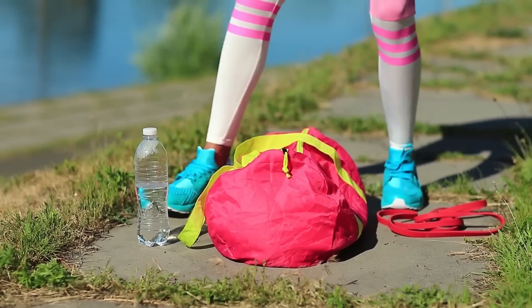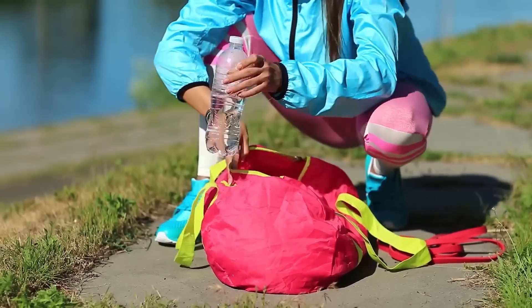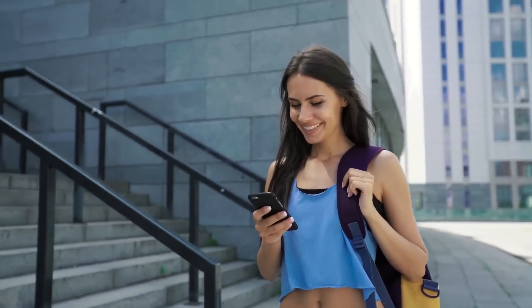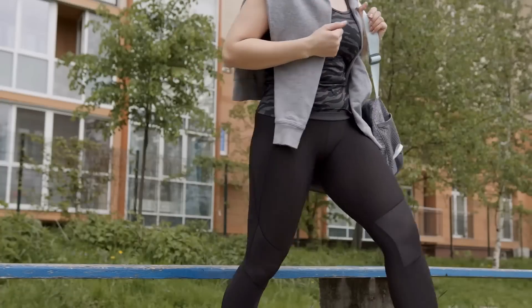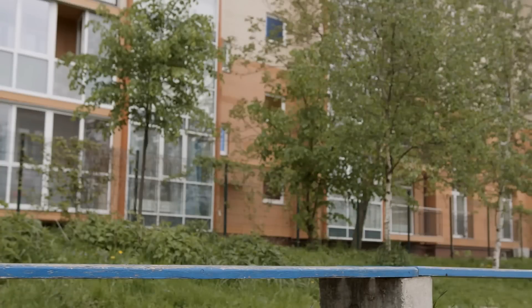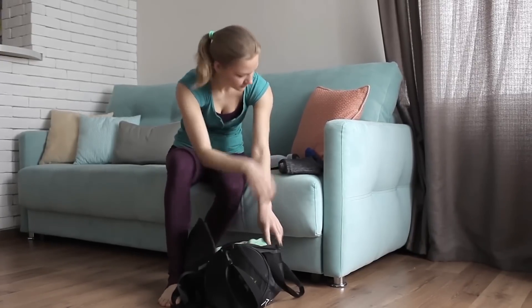Having a stylish gym bag that's also well-built and full of features can make trips to the gym more inspiring than ever. Cheap totes, duffel bags, and backpacks can cause your clothes to get muddied by your shoes and your headphones to get twisted around your water bottles. Not to mention unexpected broken zippers and torn straps.